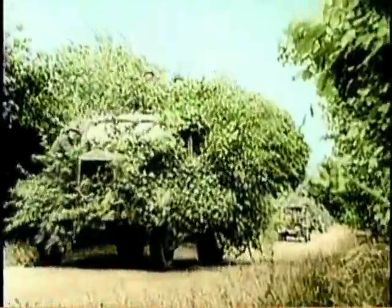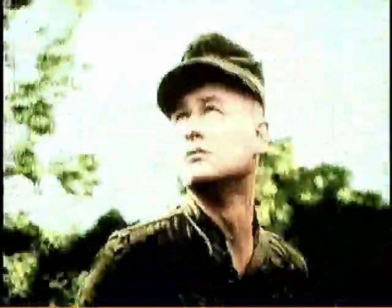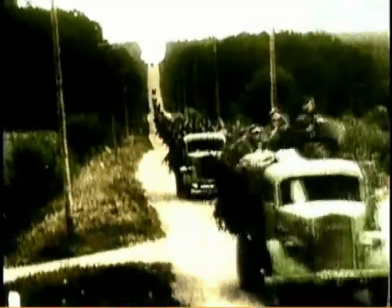We didn't have much problem because when we moved, we moved mostly in a forest or in a field where the planes couldn't spot us. We always moved on covered routes, not on the main roads. The German armament was getting weak — we lost so many planes, we lost equipment, we didn't have much. If we called for help, nobody came.